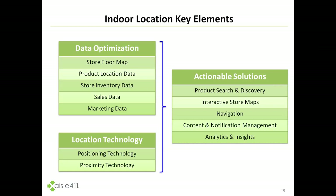That also includes store inventory data — what is housed on the shelves in the store — then taking sales data and even marketing data, both in-store and out-of-store, combining all that together. Bringing in both positioning and proximity technology to understand where shoppers are located in-store related to all this data, we can derive actionable solutions, including allowing shoppers to search and navigate to products, see interactive store mapping, content and notification management, plus passive analytics and insights for understanding shopper intent and remarketing purposes.